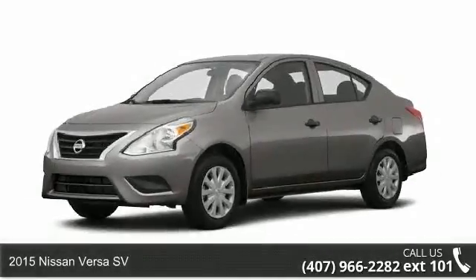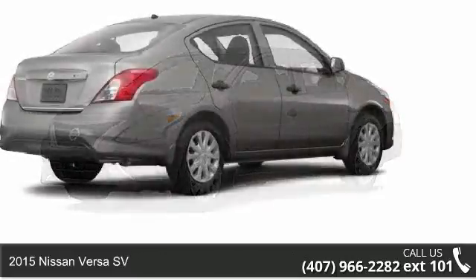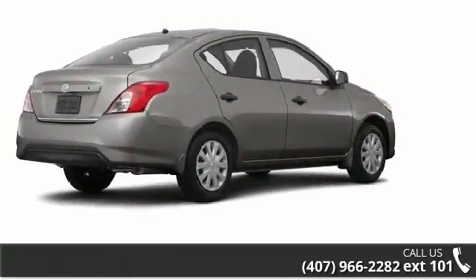Step onto the 2015 Nissan Versa SV. If you are looking for an automobile with great features, look no further.